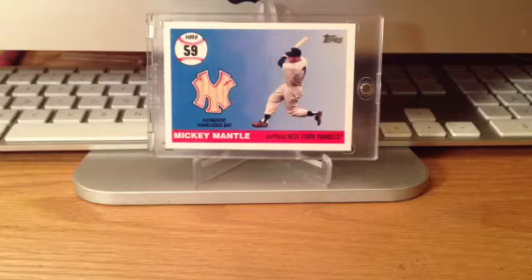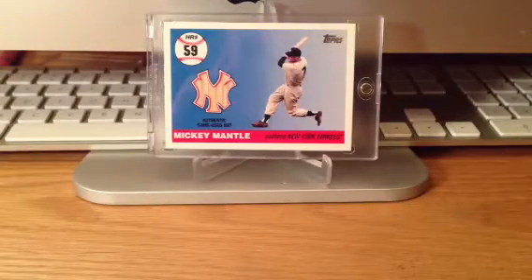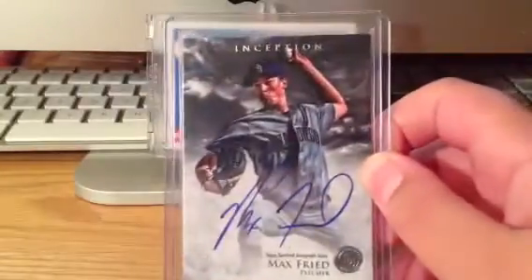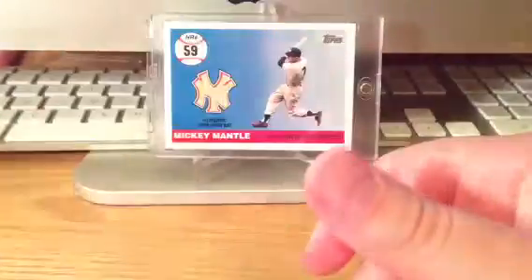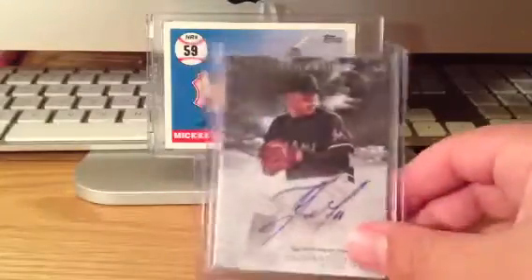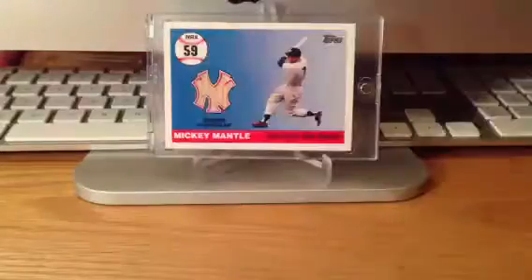Now on to the stuff that I got — three more cards. They're all Inception cards; I bought them all from the same guy. First is this base version for my PC — Max Freed. The PC is gradually growing; that's my second one of that version. Then I also got a Jose Fernandez. The Freed and Fernandez are not for trade. I think he's going to do very well — well, he already is doing very well, but I think he'll have a great career.